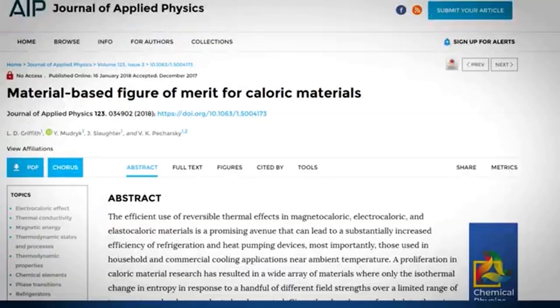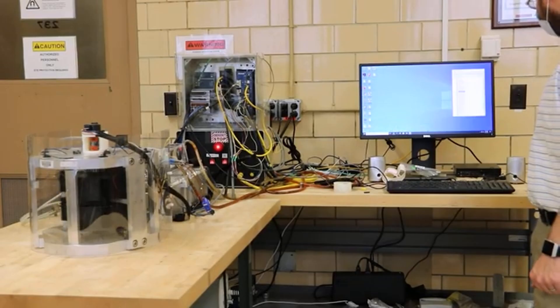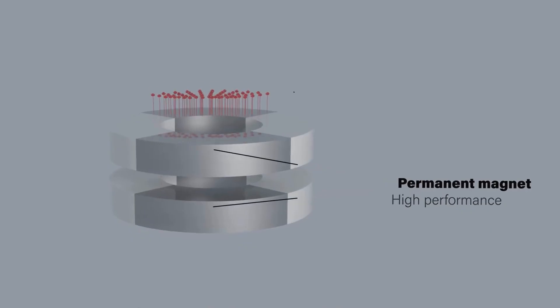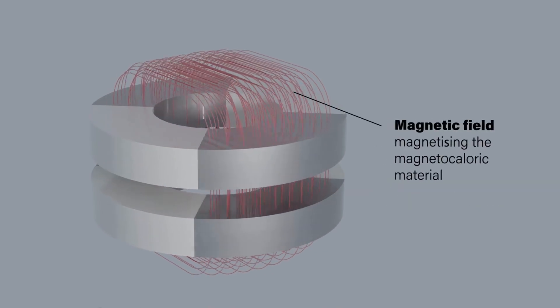So there you have it. Magnetic cooling isn't just coming — it's already here in labs and prototypes around the world, poised to transform how we cool our food, our homes and our planet. The next time you hear your refrigerator kick on or feel the cool air from your AC, take a moment to appreciate that you are witnessing the end of an era. The gas compression technology that served us for over a century is about to be replaced by something far better, cleaner and more efficient — and it all comes down to the humble magnet, reimagined and repurposed to solve one of our biggest environmental challenges.